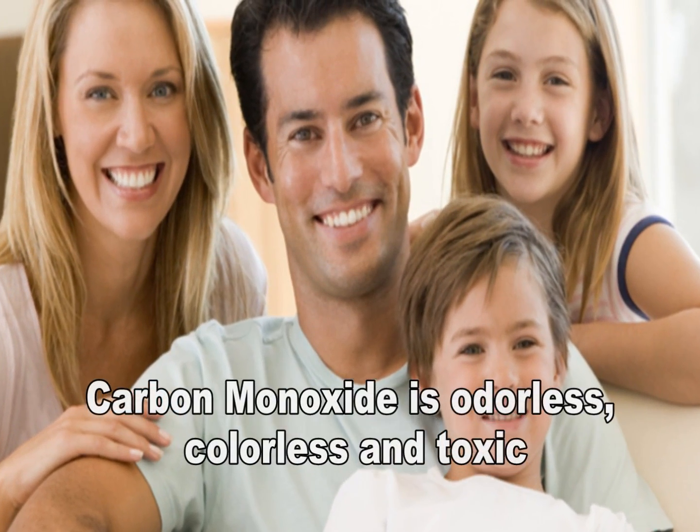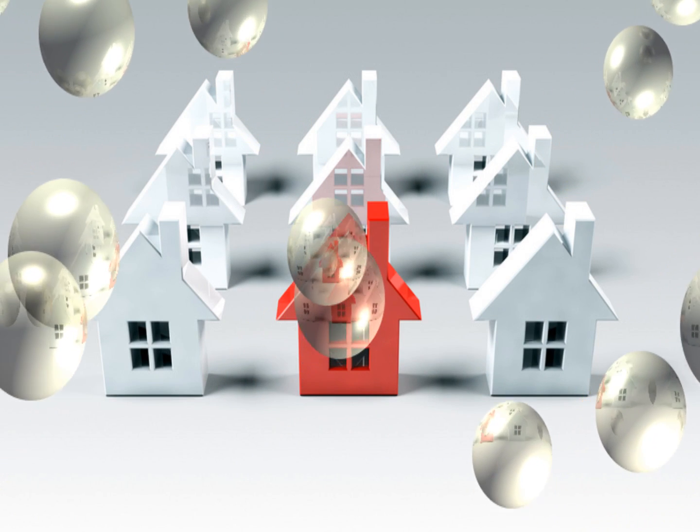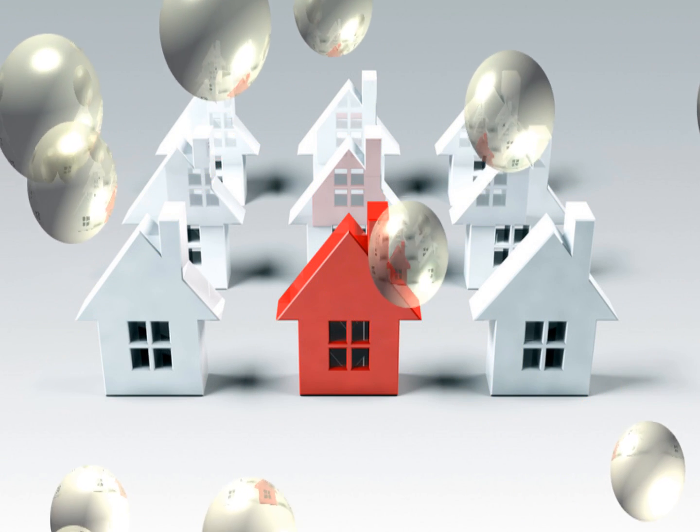Carbon monoxide is an odorless, colorless, and toxic gas. Because it is impossible to see, taste, or smell carbon monoxide, it can kill you before you're aware it is even in your home.